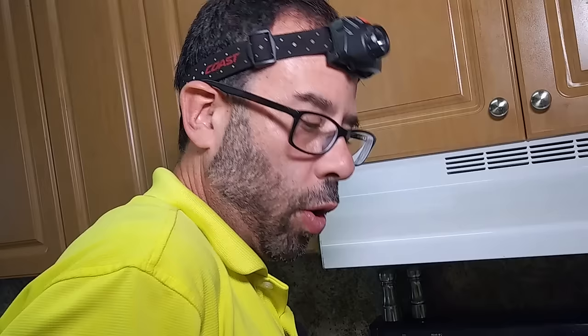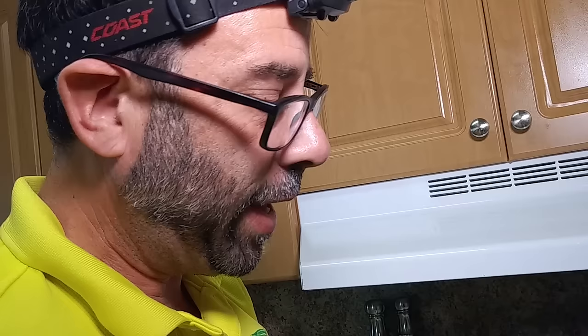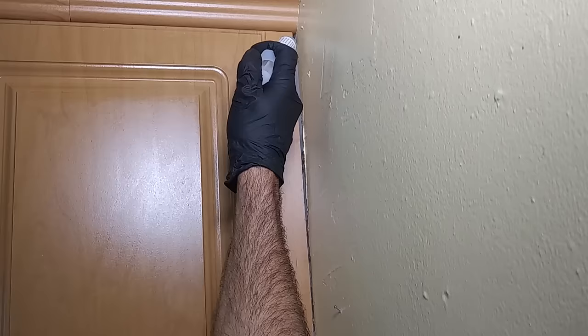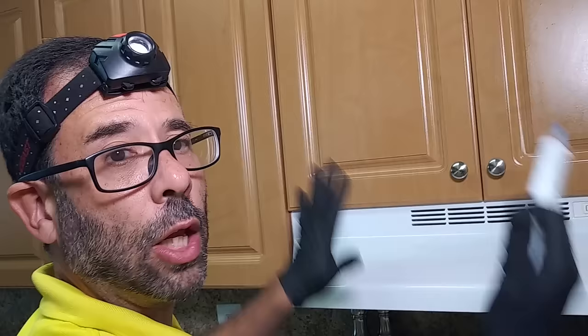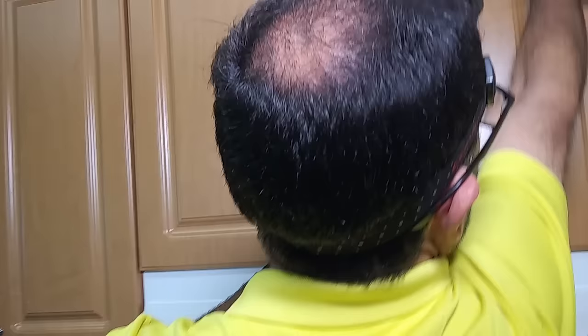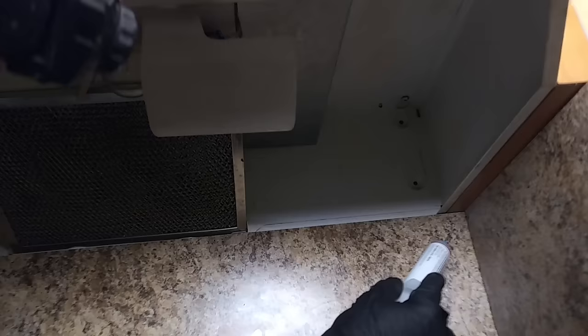We use a three-part process: two different types of baits and an insect growth regulator to control this problem. We're going to take our roach bait and put it exactly where the roach is hiding — just a little like that, put it in there. Compared to a traditional pesticide service where you have to remove everything from your cupboards, spray the cabinets, and then put everything back, this is a thousand percent less chemical in the kitchen, and it gets placed directly where the roach is hiding.